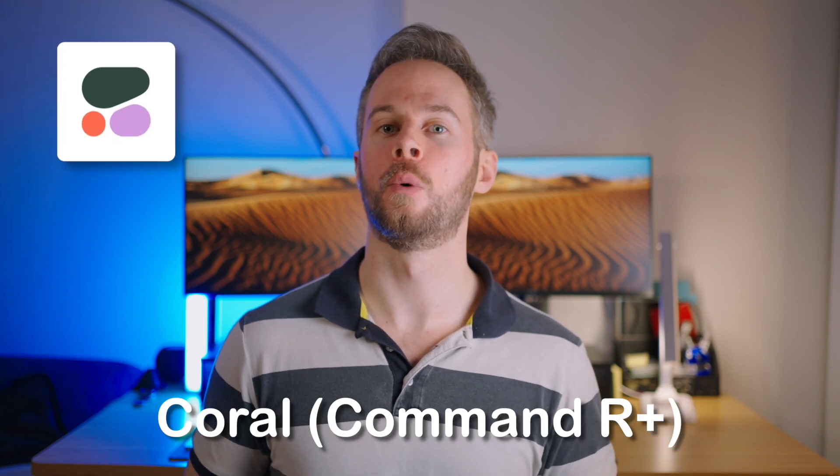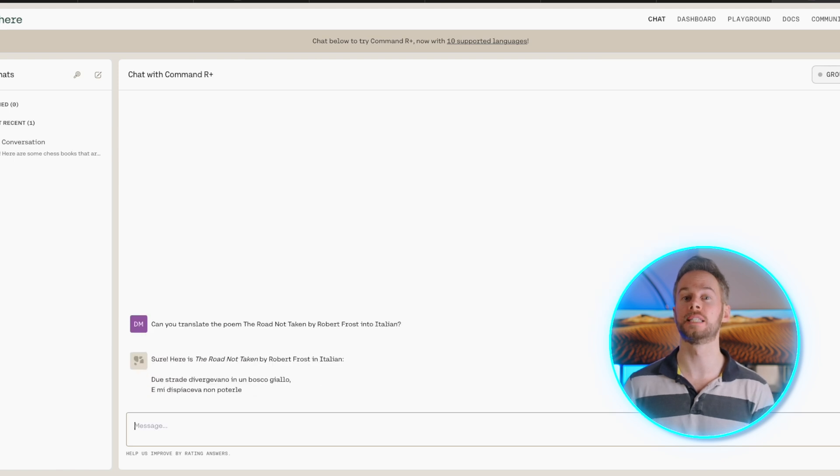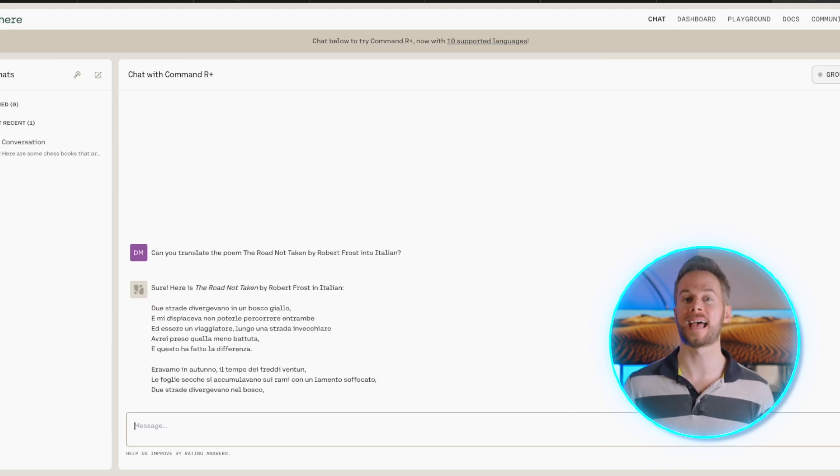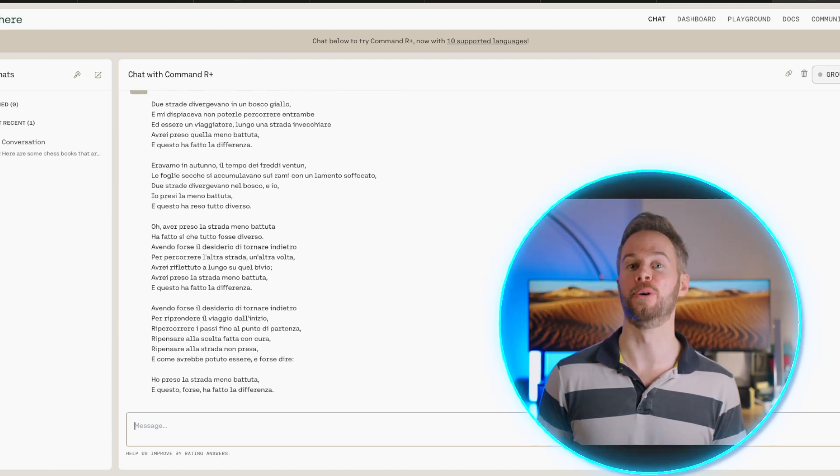The next chatbot is Coral by Cohere. Technically the model is called Command R+, but the chatbot itself is called Coral. In many ways this is a little bit more niche in that most people haven't heard of it, but it is aimed more at enterprise users. Overall it does have some nice customisable features geared towards enterprise users, and it generates high quality output as shown in the previous leaderboard.